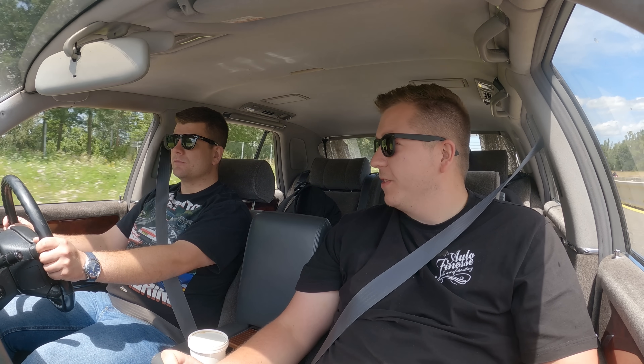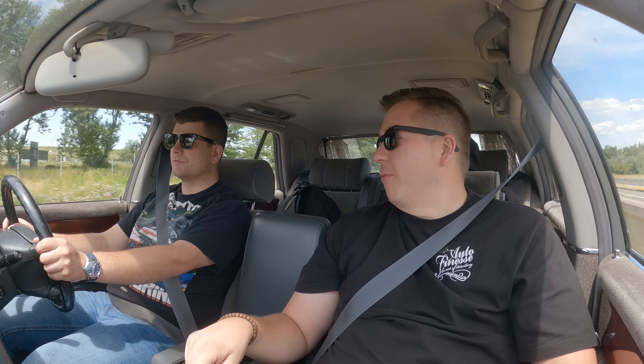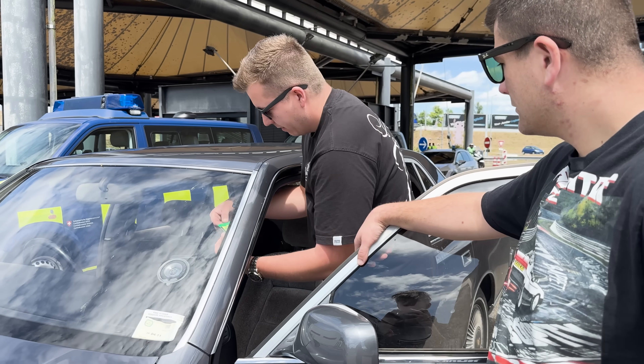We are a mile and a half from the border with Switzerland. The only thing I'm a bit confused about is you have to have a motorway vignette — a little sticker. Last time we went to the border we didn't have one; they waved us in and took us to a place to buy one. I think there are massive fines if you drive on the motorway in Switzerland without one. A few miles later we managed to find somewhere to buy the sticker we needed.